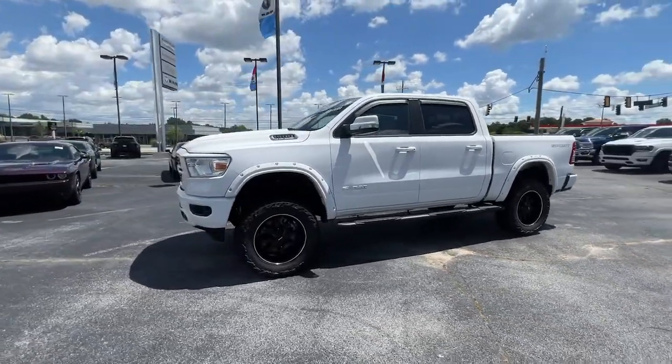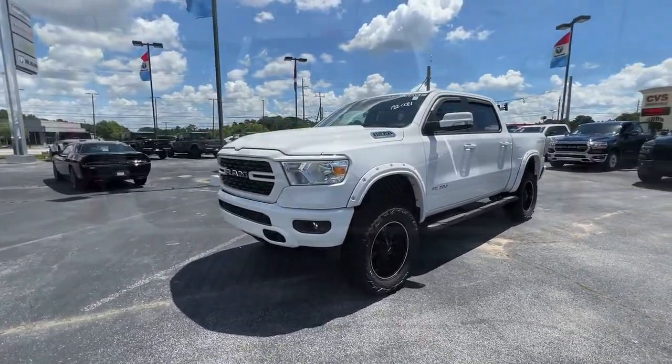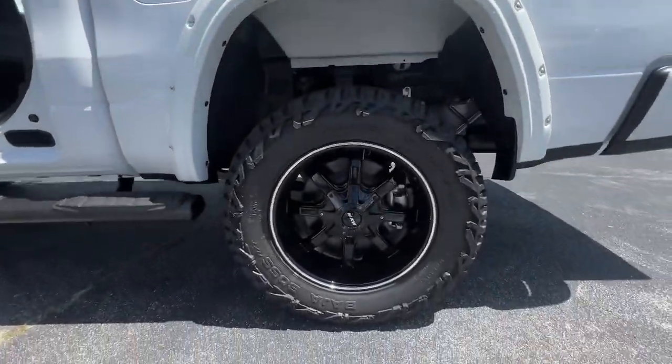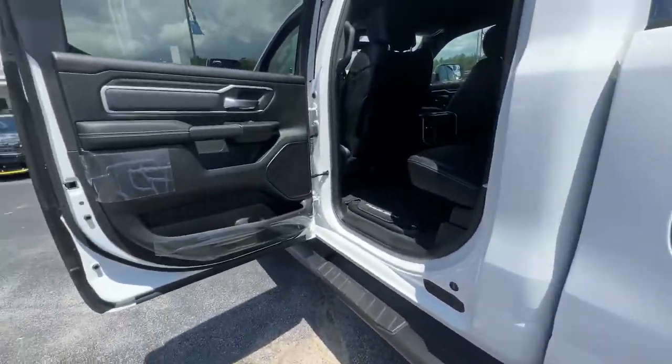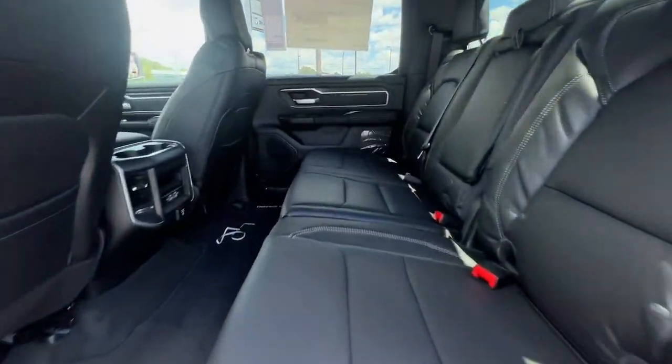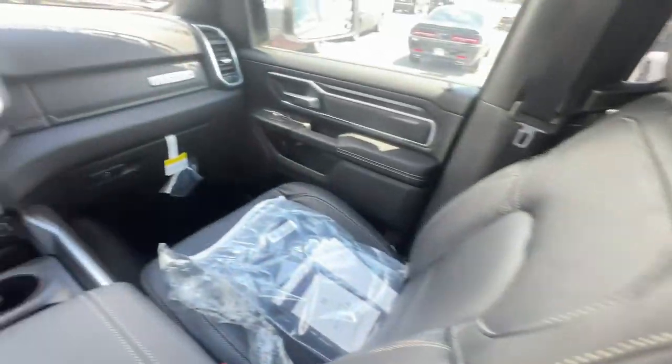These are just some of the great options this vehicle comes with: keyless entry, 8-cylinder engine, heated mirrors, keyless start, fog lamps, backup camera, remote engine start, 4-wheel drive, steering wheel audio controls, and aluminum wheels.